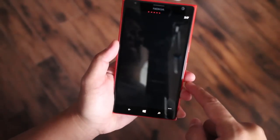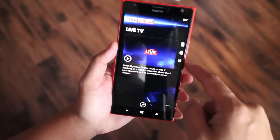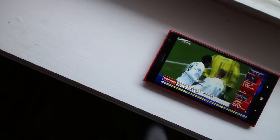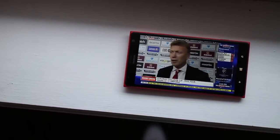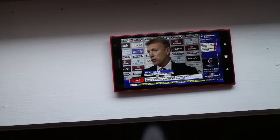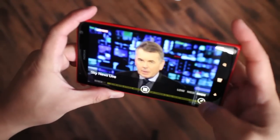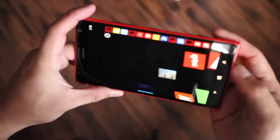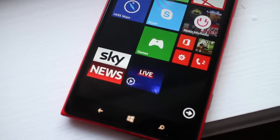What's also great about this application is that it includes live streaming and you can watch their channel live. You have three options to stream: low, medium, and high. This is a free service available for 3G and Wi-Fi. If you want quick access to the live channel, just click the pin here and you can pin that to the home screen.